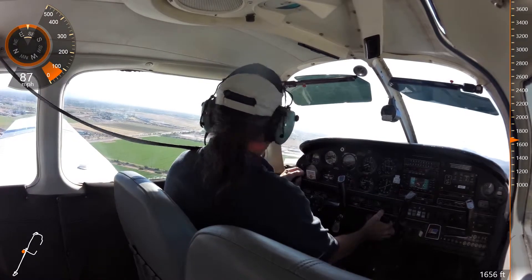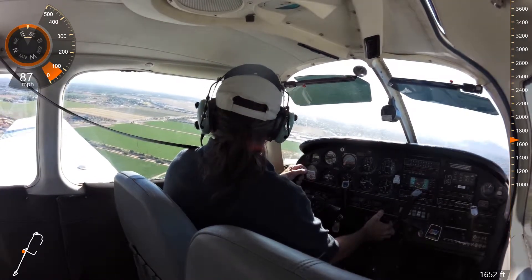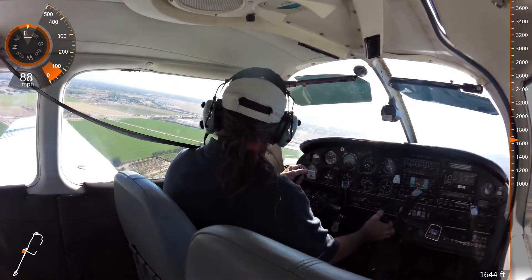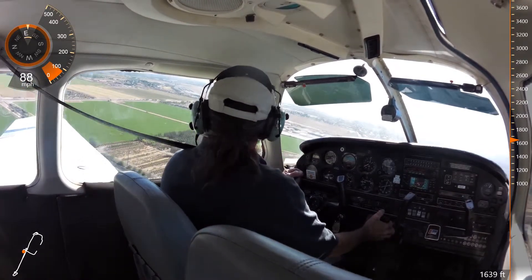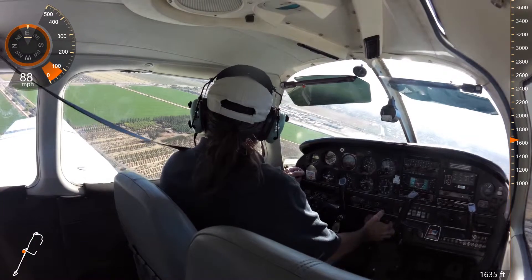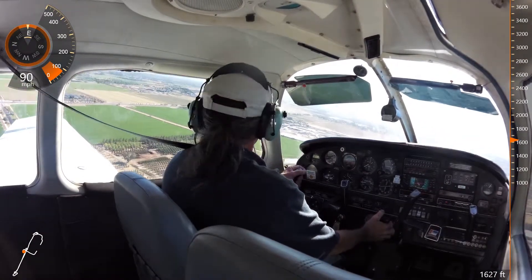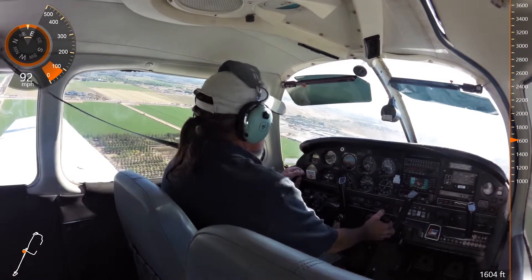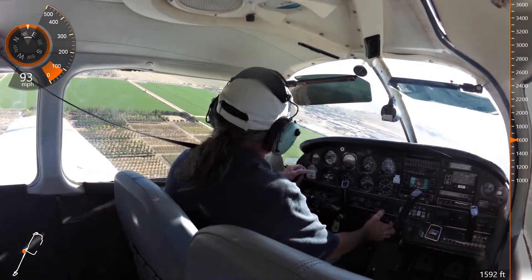447, number two, follow Cherokee wide left base, report traffic in sight. 447, traffic 4 left, clear number two. 447, number two, runway 4 left, clear touch and go. 447, clear left, clear touch and go, 4 left.